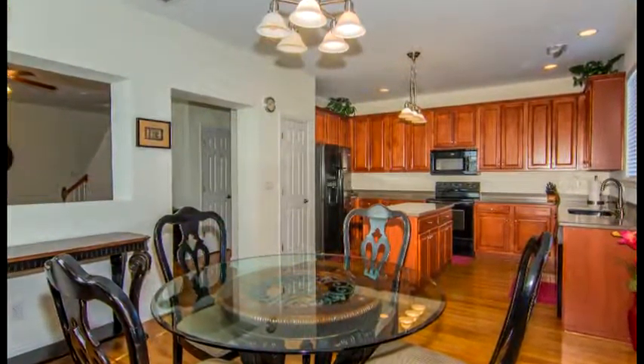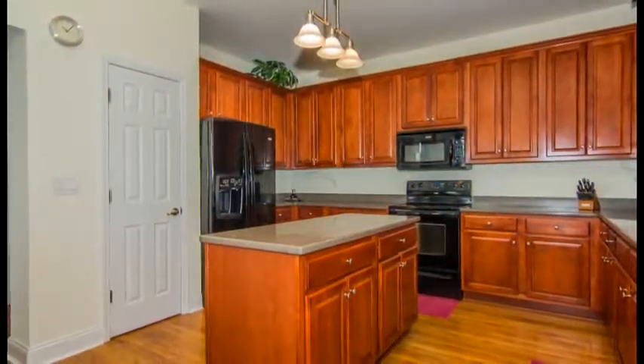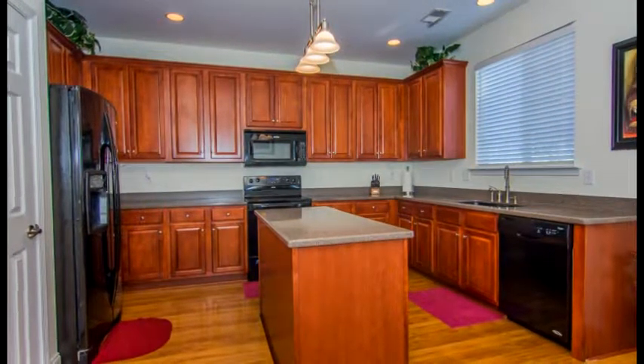The kitchen features an island, Corian countertops, cherry cabinets, recessed lighting, a pantry, and black appliances including a dishwasher, a built-in microwave, and a smooth top range.